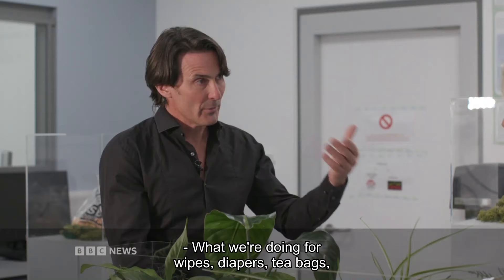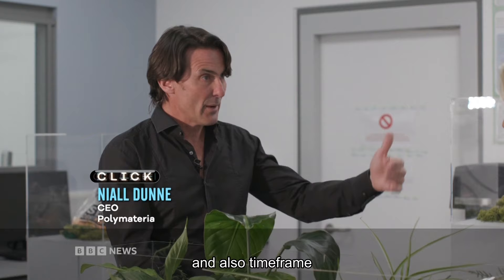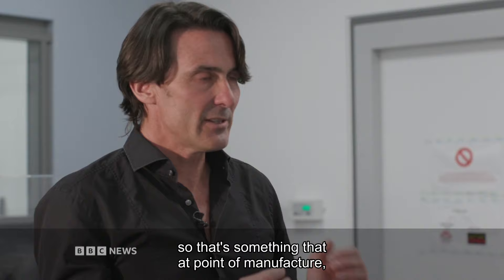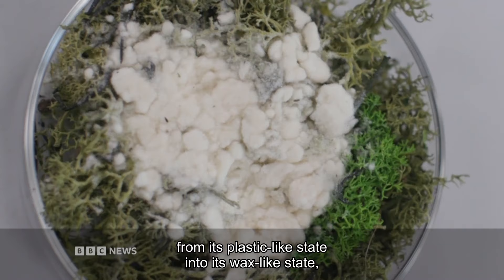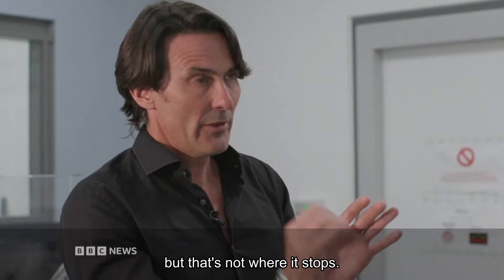What we're doing for wipes, diapers, tea bags — they all have their unique use case and also time frame within which we would want biodegradation to happen. There are three core things: the time control piece, that's the self-destructing part — something that at point of manufacture we can dial up or dial down. That's literally within a couple of weeks taking it from its plastic-like state into its wax-like state. But that's not where it stops. The third thing is we make that wax draw in microbes and fungi and bacteria, and that is the way we're able to get those materials fully back to nature in less than a year.